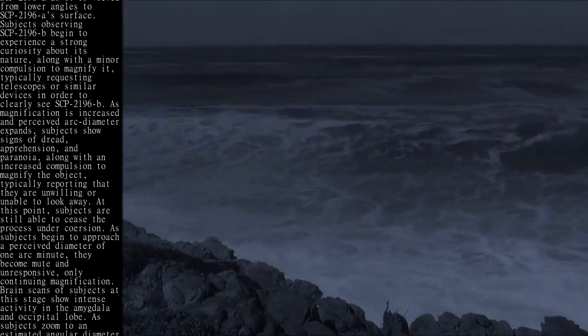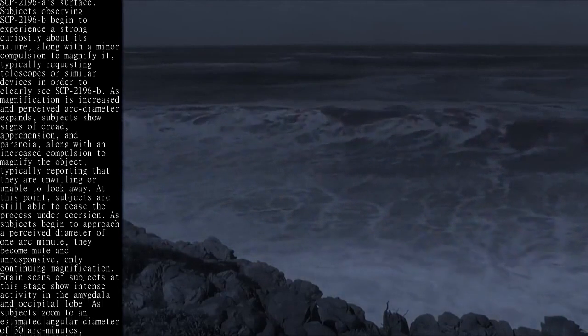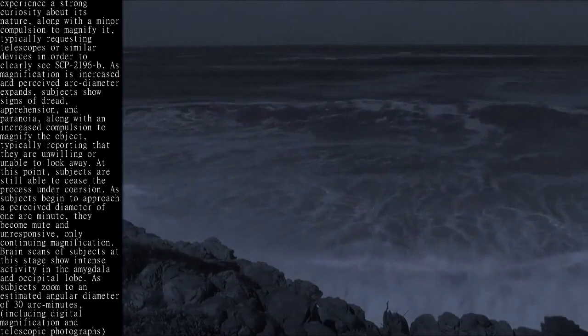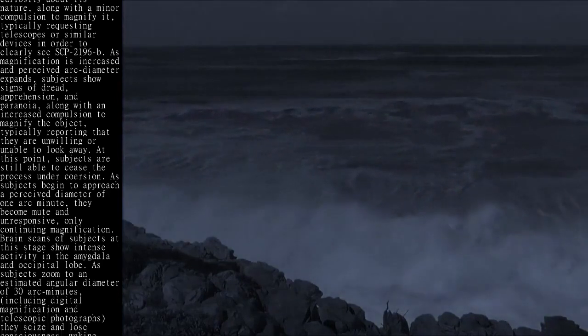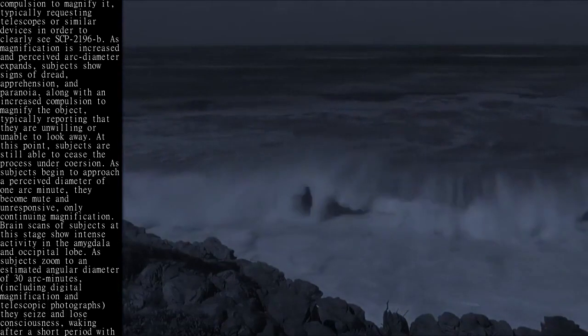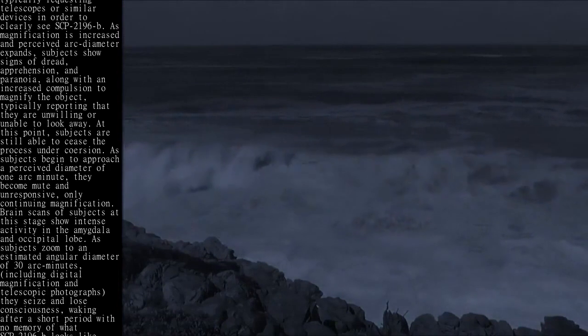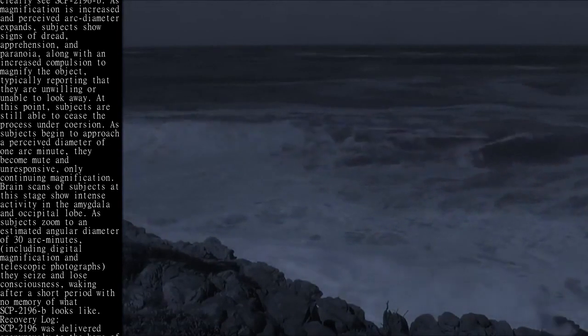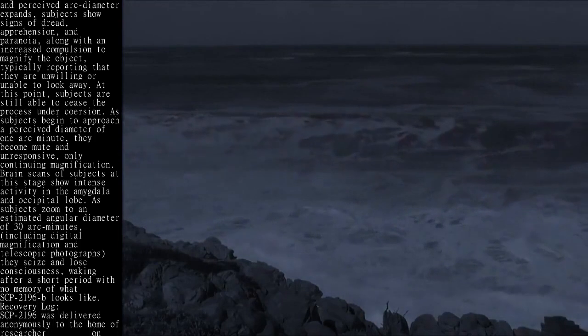As magnification is increased and perceived arc diameter expands, subjects show signs of dread, apprehension, and paranoia, along with an increased compulsion to magnify the object, typically reporting that they are unwilling or unable to look away. At this point, subjects are still able to cease the process under coercion.